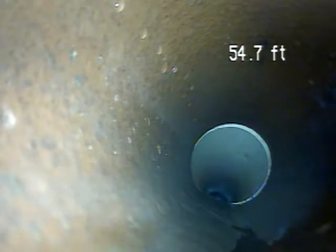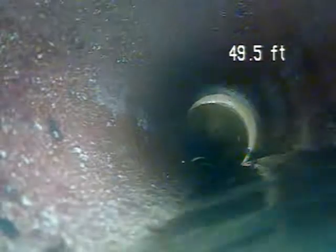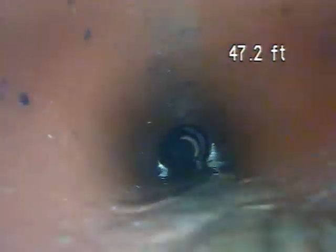Right there it goes from PVC plastic to terracotta — this is coming back into the house. Right now there is an offset joint right there. This section with a little bit of water is lying in, just not flowing through there correctly.